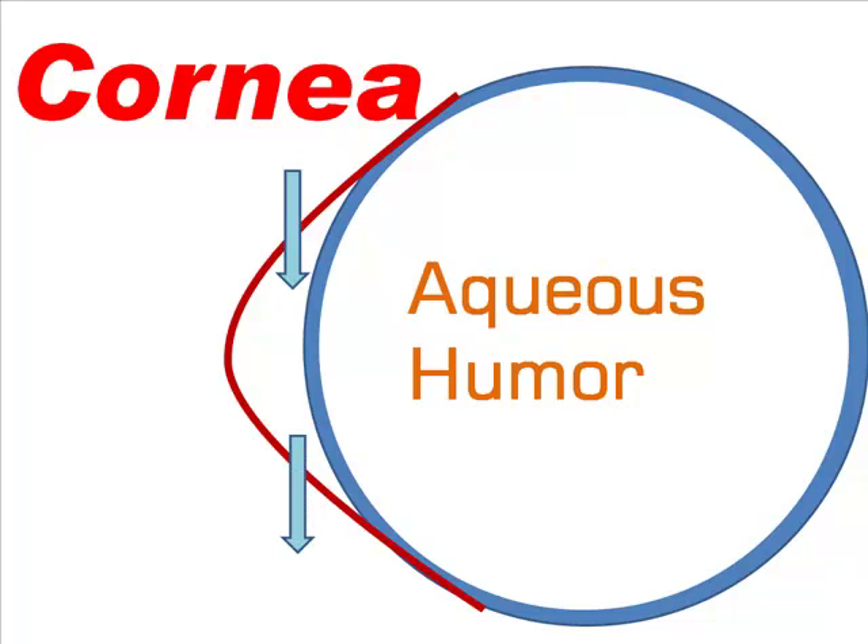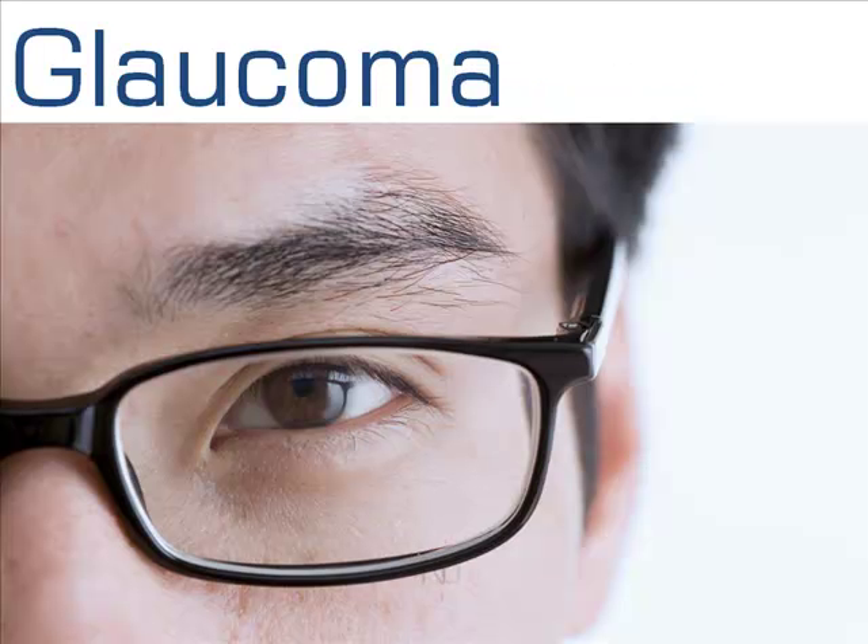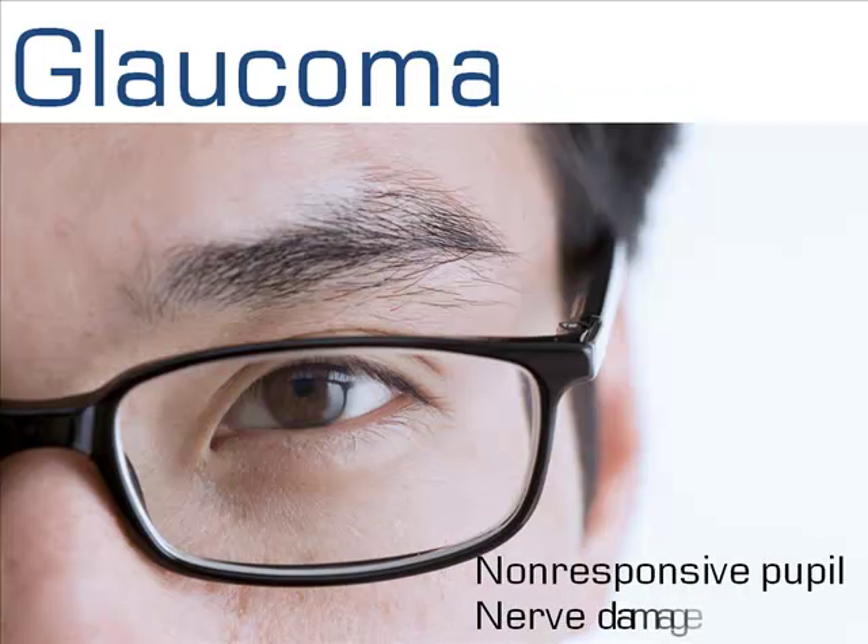But if the output gets blocked, pressure builds up. Too much pressure can destroy cells, cause a gradual decline in visual field, and lead to blindness. This disorder is called glaucoma.